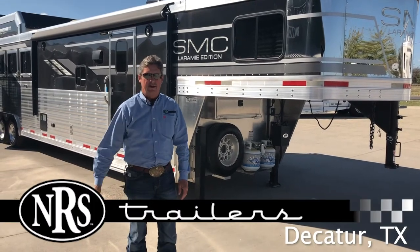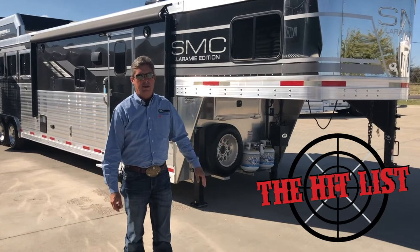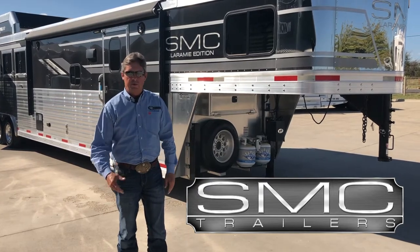Hi, I'm Steve with NRS Trailers in Decatur, Texas. We've got another hit list trailer right here I want to show you today. It's a 2019 SMC 13-foot living quarter with a big slide, four-horse side load with a rear tack.